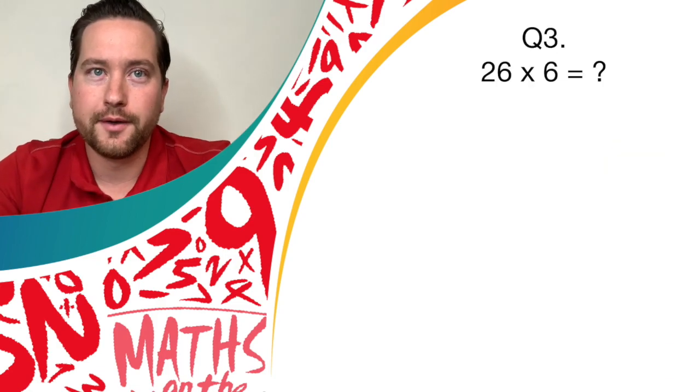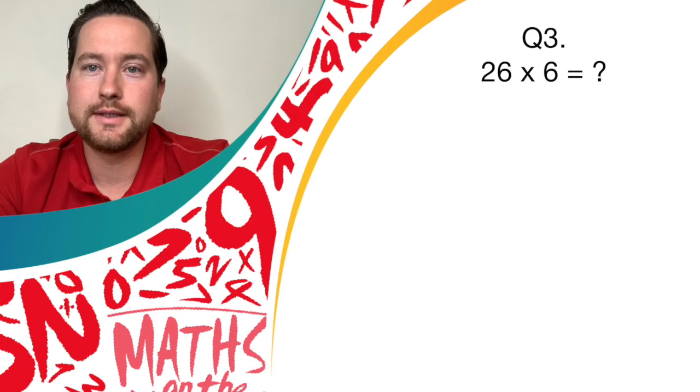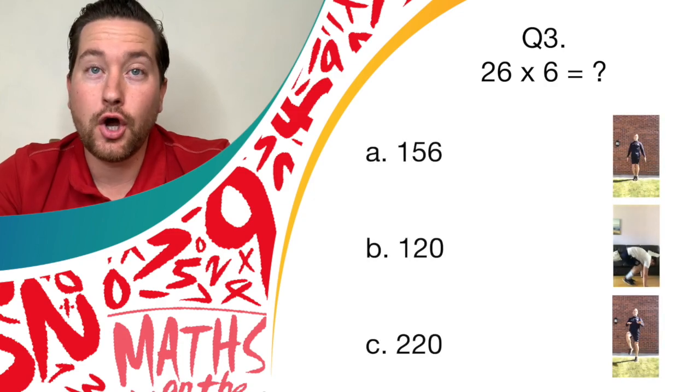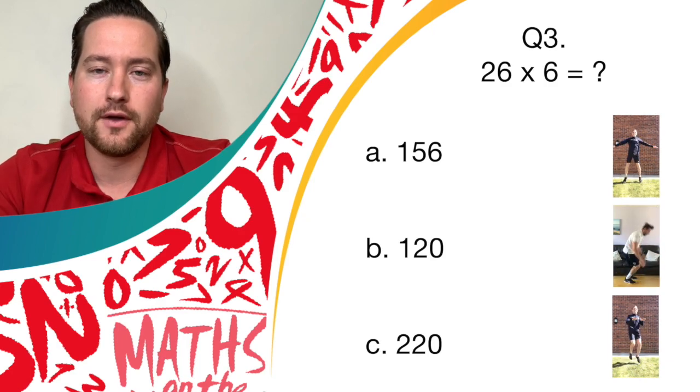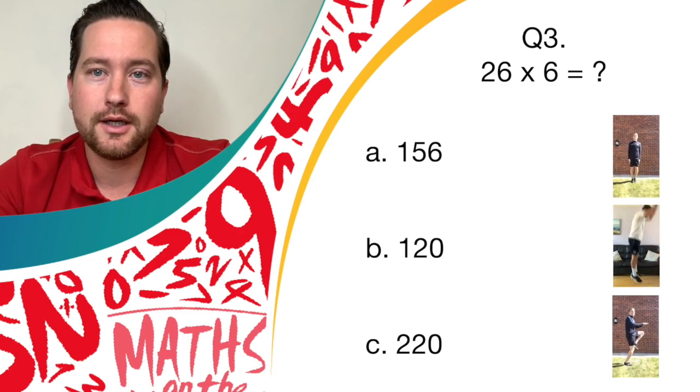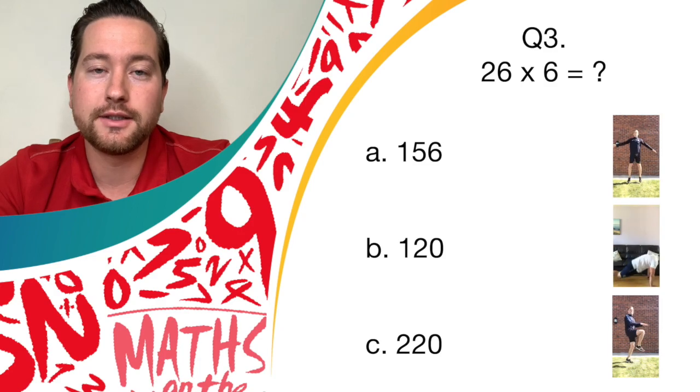Question three: multiply 26 times 6. If you think the answer is 156, star jumps. If you think the answer is 120, let's see them burpees. If you think the answer is 220, your knees should be nice and high.